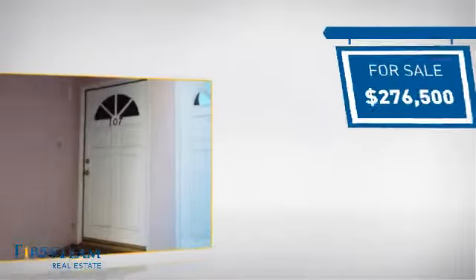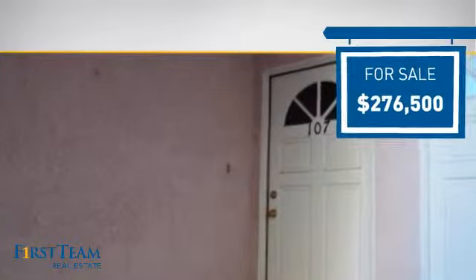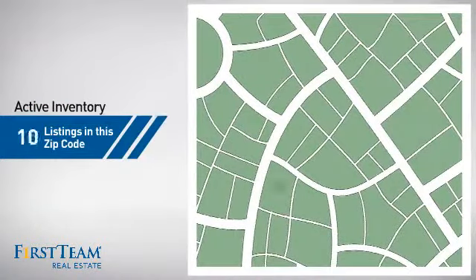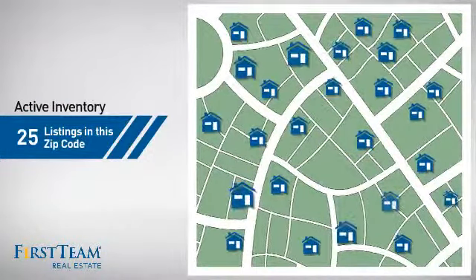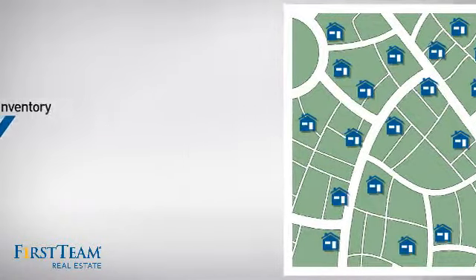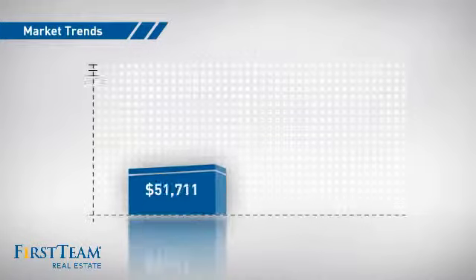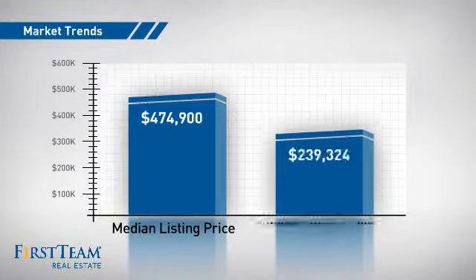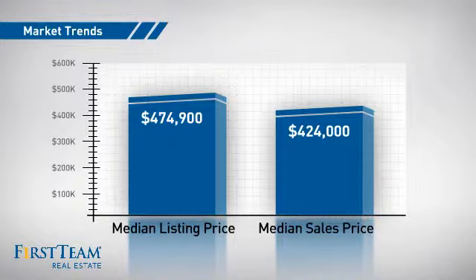Currently listed at just under $280,000, it offers an excellent value for the area. Wondering how it stacks up against the competition? There are now 25 homes on the market within this zip code, with a median list price of just under $475,000 and a median sale price of just under $425,000.